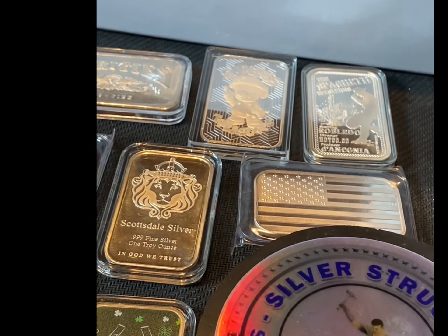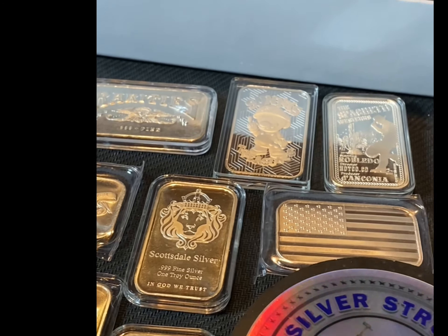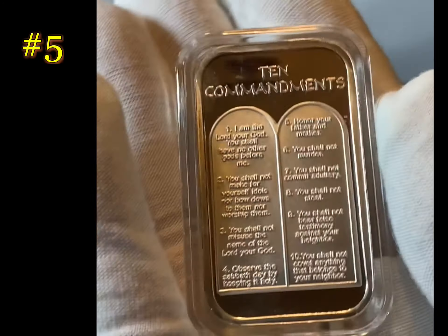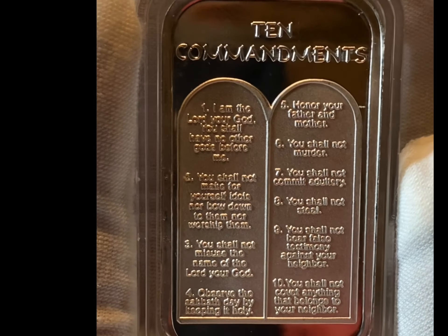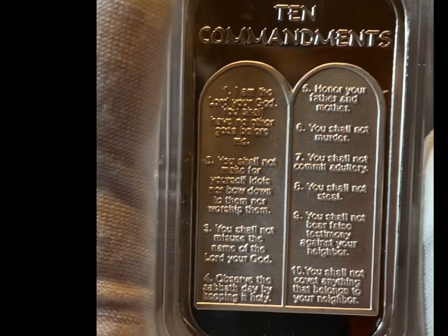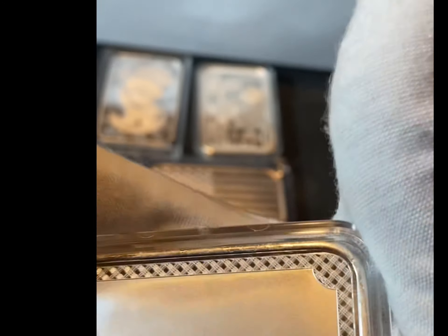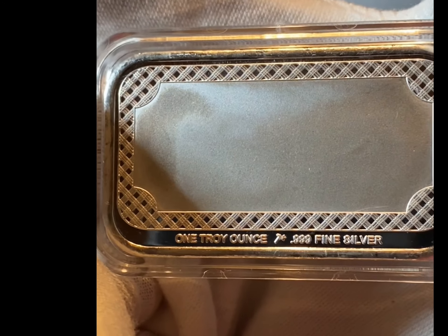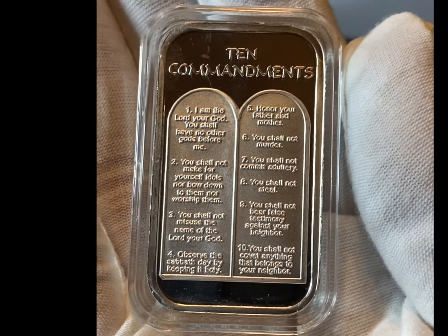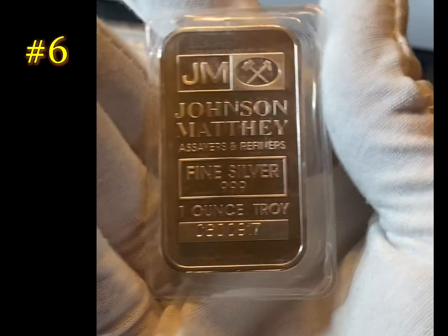I think I bought that one. Another one of my favorites - I have the Ten Commandments bar. You live by these, you live with God. Very cool. You can get it engraved.